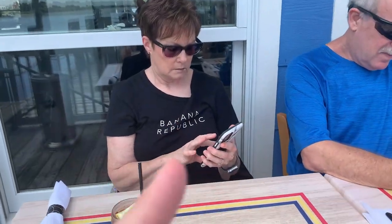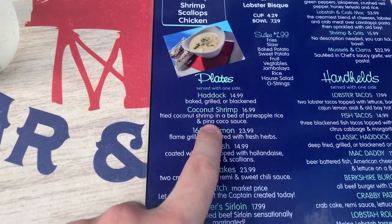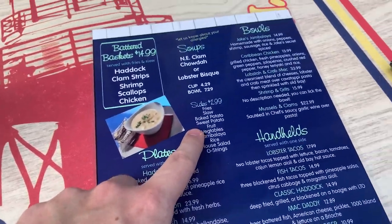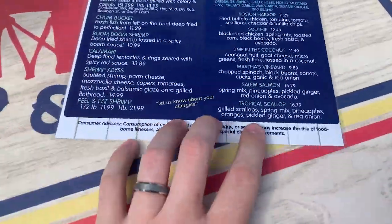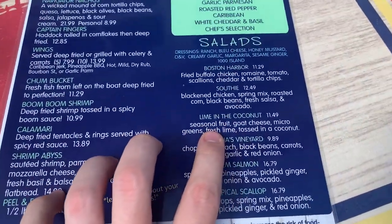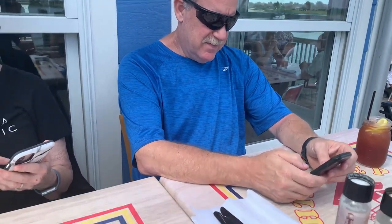So we both got the coconut shrimp with a sweet potato. What'd you get? The lime and the coconut — it's on the other side, the lime and the coconut salad. And what'd you get? The Mac Daddy.